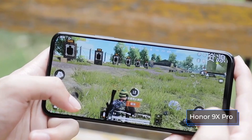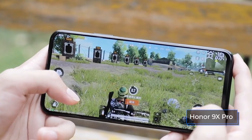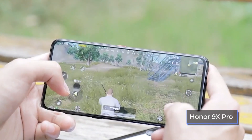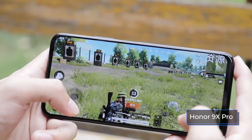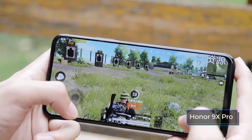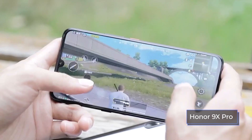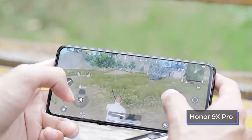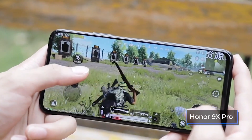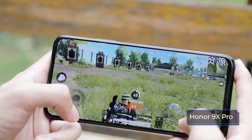The 9X Pro is equipped with a Kirin 810 chip, which includes two high-performance Cortex-A76 cores at 2,270 MHz and six Cortex-A55 cores at 1,880 MHz. The phone has a Mali G52 graphics processor. Additional performance is provided by the updated Game Turbo 3.0 technology introduced with EMUI 9.1. A special dual-circuit cooling system consisting of copper plates and tubes also helps with cooling. The gadget comes with 6 or 8 gigabytes of RAM and 128 or 256 gigabytes of storage, supporting microSD cards up to 512 gigabytes. In the AnTuTu test, the Honor 9X Pro scored 220,000 points — not a record, but there are no complaints about its performance.